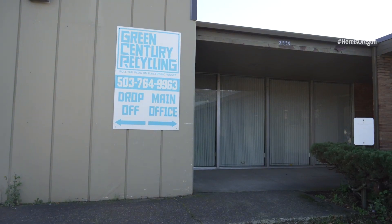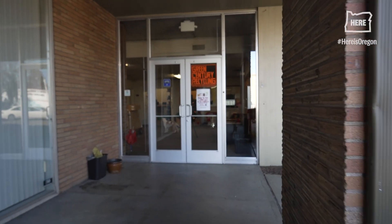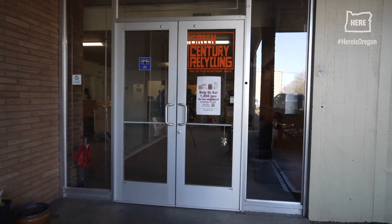We opened the doors to Green Century in 2008. We provide a public drop-off that's open six days a week where it's free to drop off electronic devices, plastics for a fee and styrofoam for a fee, as well as universal waste and solar panels for a fee.